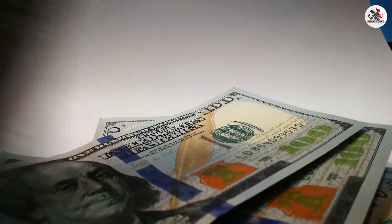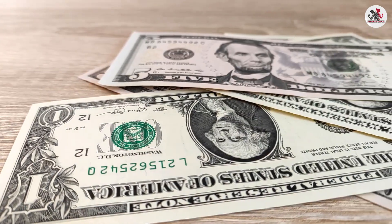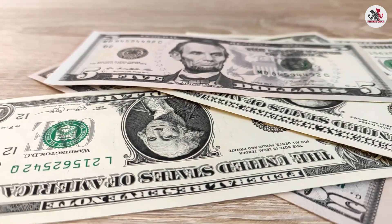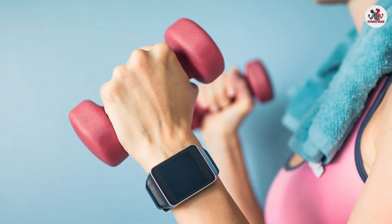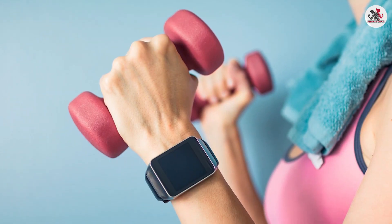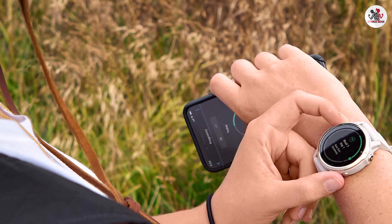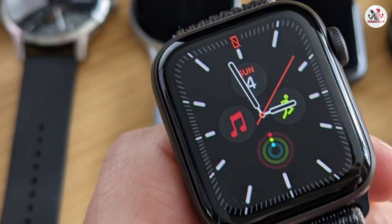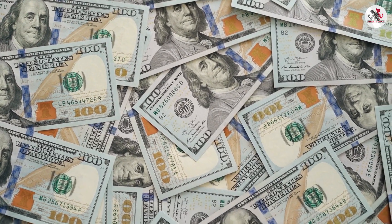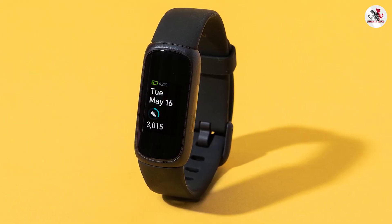Price is often a deciding factor when purchasing a wearable device. Fitness trackers generally offer a more affordable entry point, with basic models starting from as low as $50, providing a cost-effective solution for tracking your fitness progress. Smartwatches tend to be pricier due to their advanced features and additional functionalities, with prices ranging from $150 to $500 depending on the brand and model. If budget is a concern, a fitness tracker can be a more wallet-friendly choice.